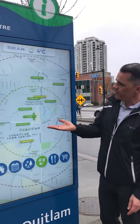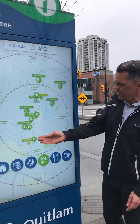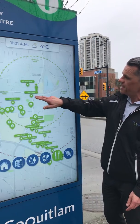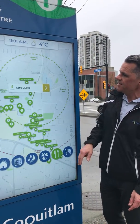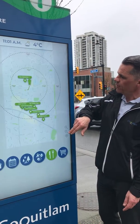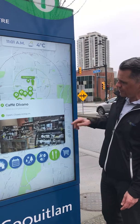We also have Sport and Recreation such as City Centre Aquatic Complex and Glen Pine. We also have restaurants listed that are in the area. You press on the button and it'll tell you how long it is to get there walking. We've often uploaded images of the cafe as well — that's Devano, just down the street from us.